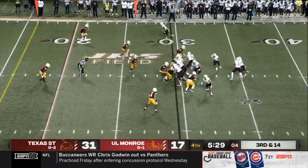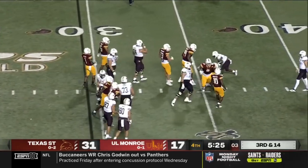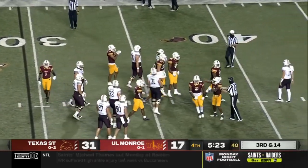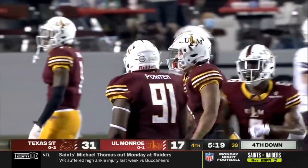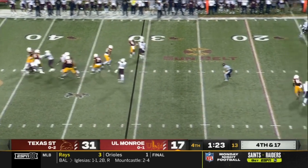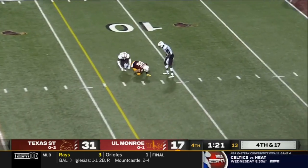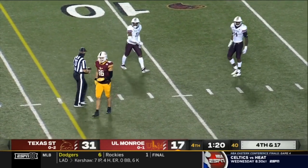Final two quarters. Third and long, conservative call — nowhere to run. Hill set backwards, pushing through was Kevin Pointer with the TFL. Suits across the middle — Peterson has it. Needed to cross the 14-yard line and he did so by two yards.